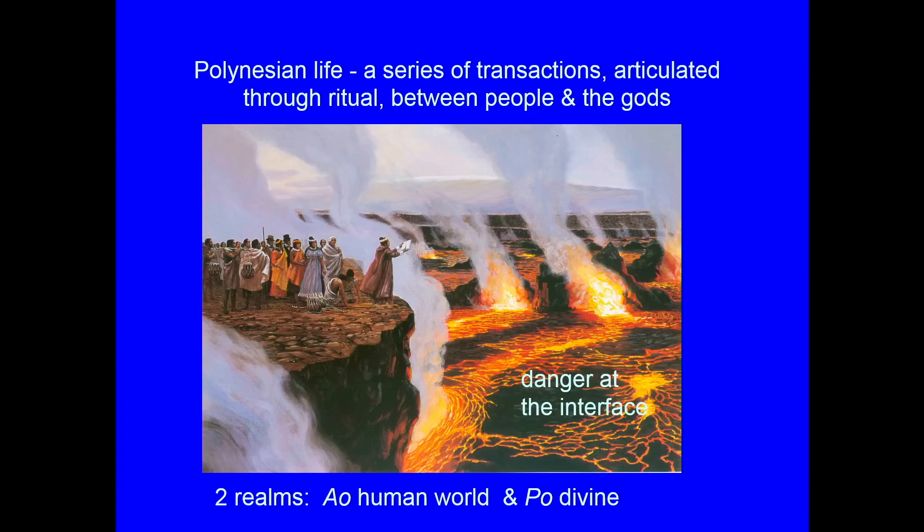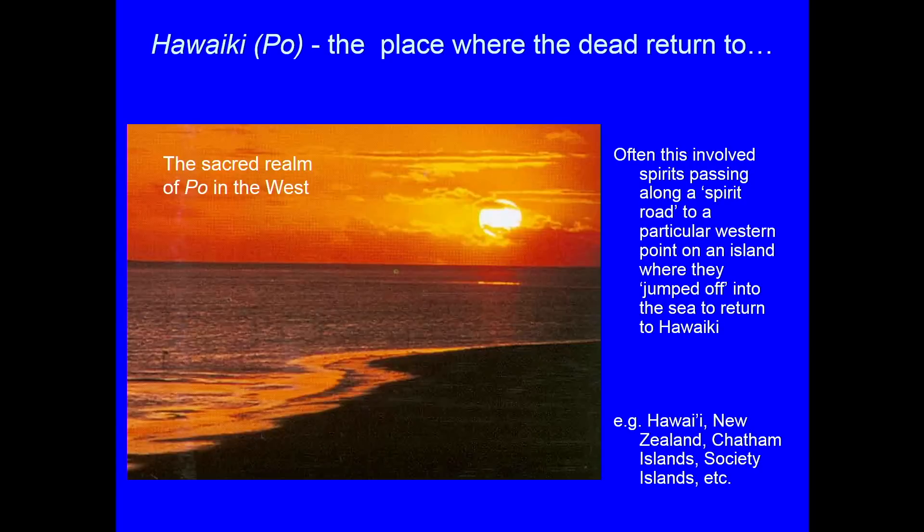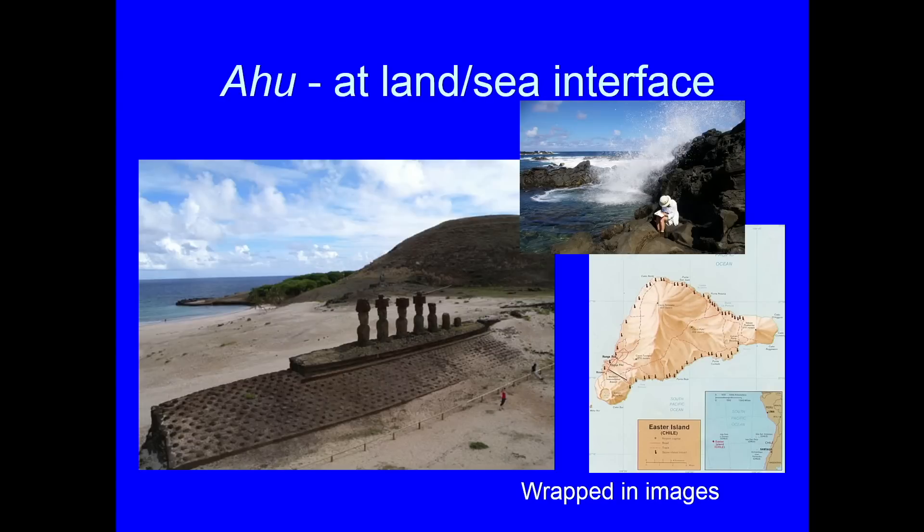If you're trying to understand how space is used, it's not just functional — you have to understand its meaning to different societies. A Polynesian world is a sense of transactions between the human world and the divine world, what they call Ra and Po. What's dangerous is the interface where they interact. In many parts of Polynesia, a key theme is what happens to the dead: when you die, you go to the sacred realm in the west, known as Po. Some places have jumping-off points on island edges to go westward — these ideas add meaning to the use of space.